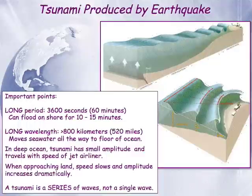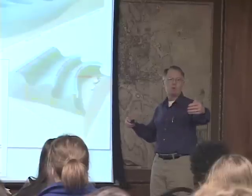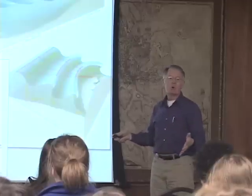Important points would be that the period of these waves — which is the time between the passage of one crest and the passage of the next crest — for wind-driven waves is something like 10 seconds, maybe 15, maybe 20 seconds, even for big ocean waves. For a tsunami, this is tens of minutes; it can be an hour.